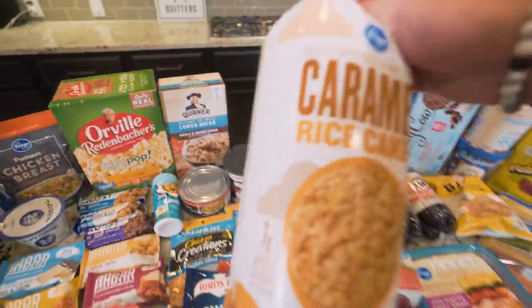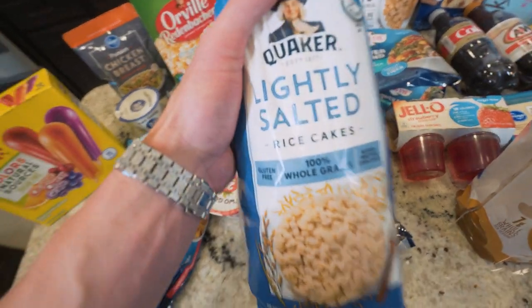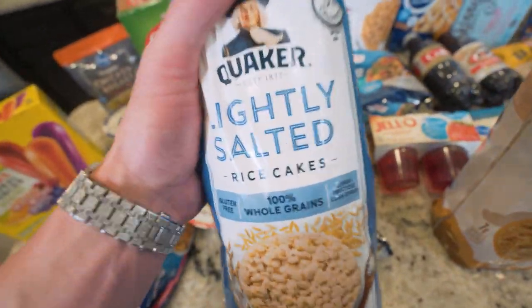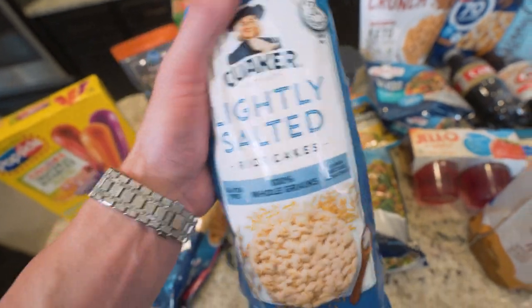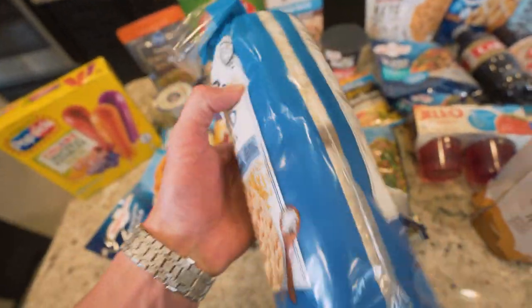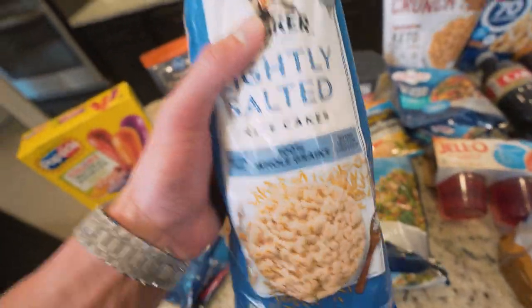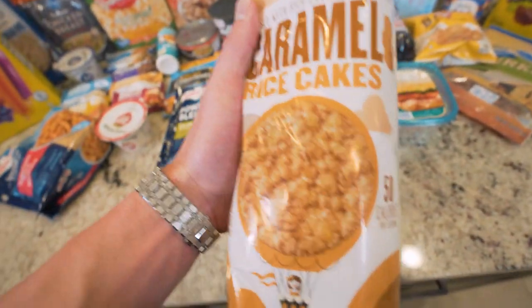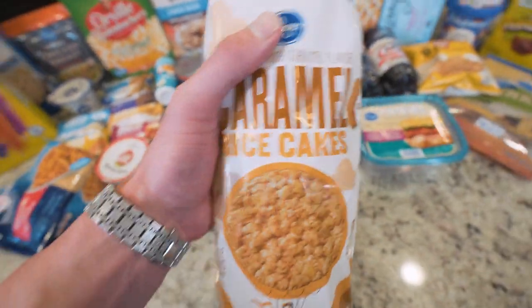Moving over here, we have rice cakes. We're going to grab these lightly salted rice cakes. I understand rice cakes by themselves for some of you might not be very appetizing — I'm not the most massive fan myself — but they're 35 calories a piece. In a pinch, you can throw some in a bag or eat them on the couch and it's going to help fill your stomach up with minimal calories. But if you want flavor, these caramel rice cakes are really good and they're only 15 more calories a piece.